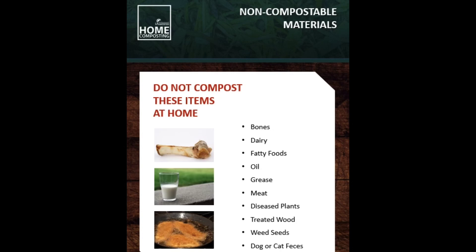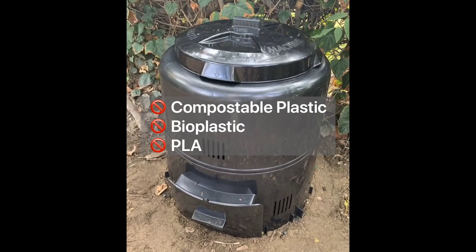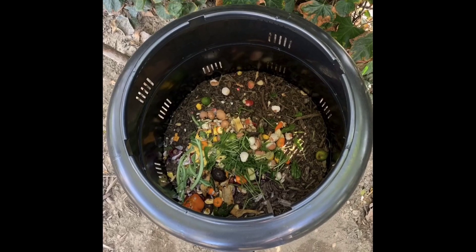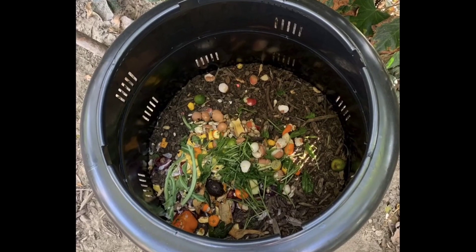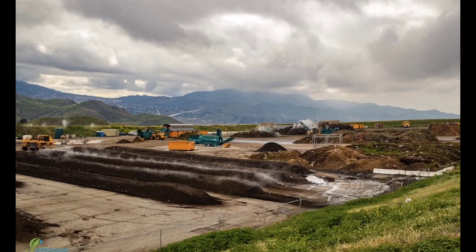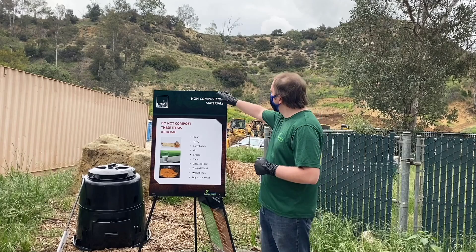Dog or cat feces should not be composted because they can potentially contain pathogens, parasites, or viruses. You also do not want to place any compostable plastic, bioplastic, or PLA into your compost bin, as this material does not satisfactorily break down in a home composting bin. Similarly, do not put compostable plastic into your city-issued green bin, as composting facilities do not get hot enough or let the material sit long enough to effectively break it down.